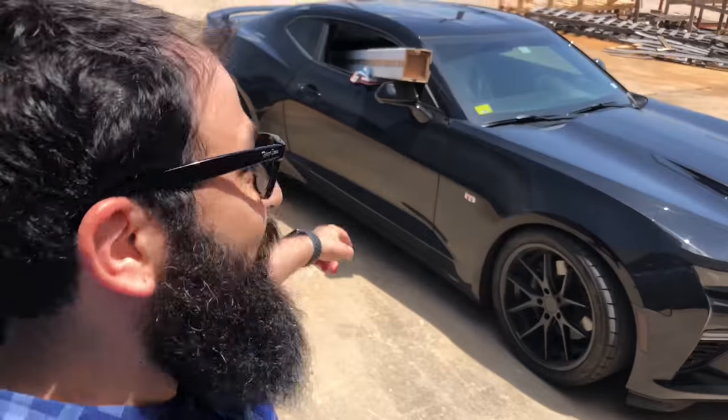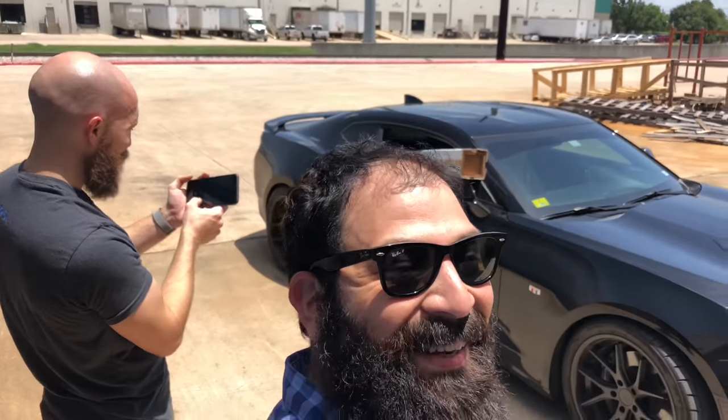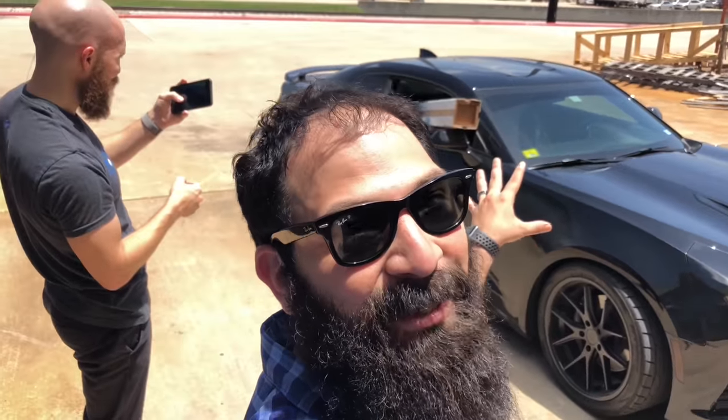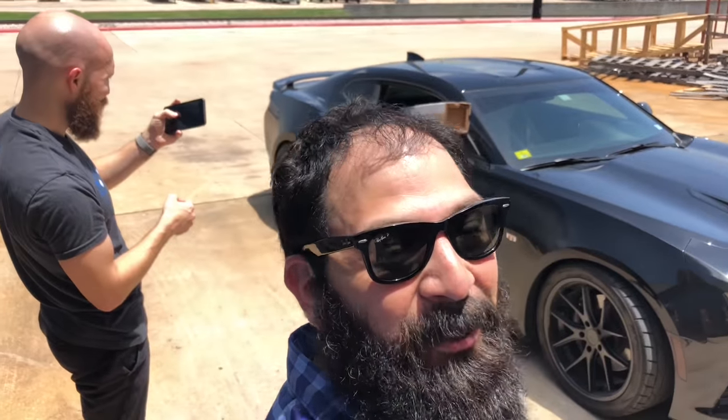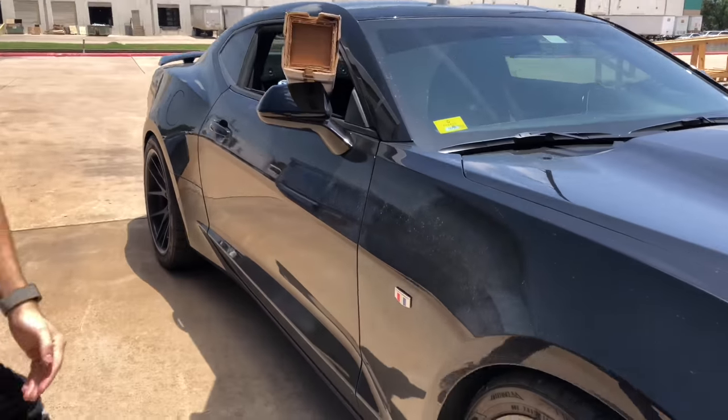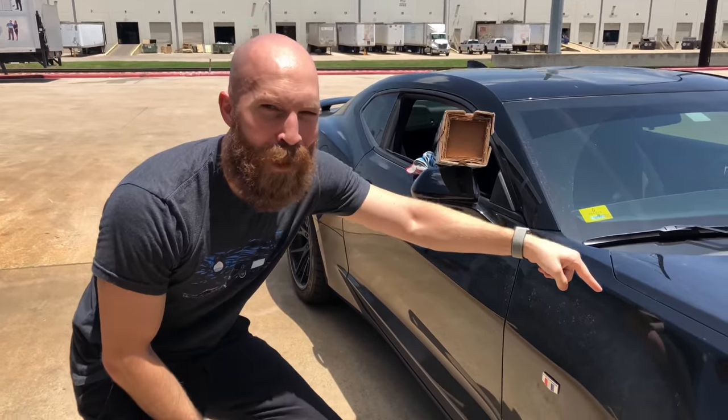Hey guys, what's up? It's Chris. Got the screen from SI. We're actually going to take this thing down to Dallas. It's not ideal, but you guys know me — I do a little with what works. Check this thing out, man. SI officially endorses Camaros, man.